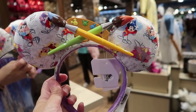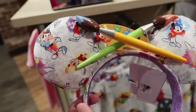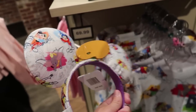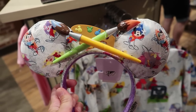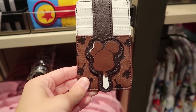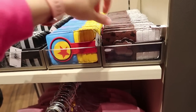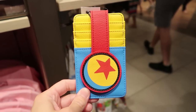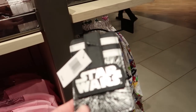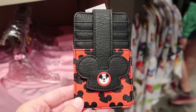And here are the ink and paint ears — same print as the spirit jersey. They also have Mr. Toad on them, paint brushes, and a paint palette. The only thing I don't like is the back looks kind of funky, but it's still cute, and they are $29.99. These would be perfect for Festival of the Arts. They also have some new card cases, which are really cute — $14.99. We have a Pixar one, Star Wars, and a Mickey hat one.